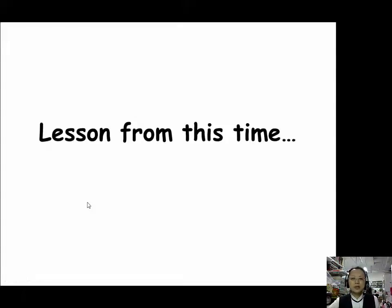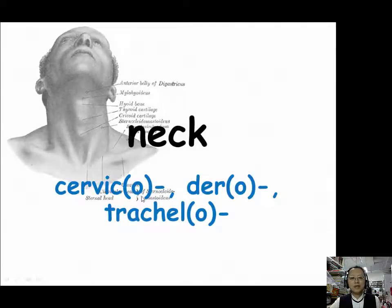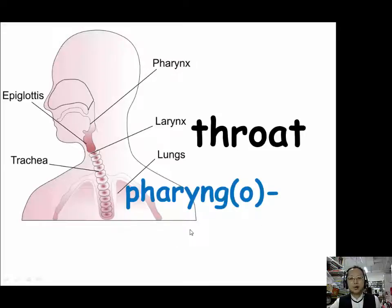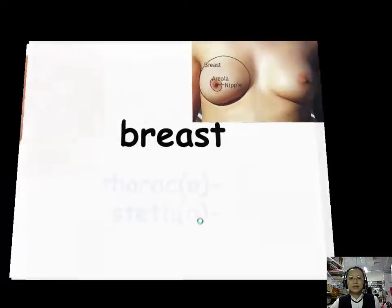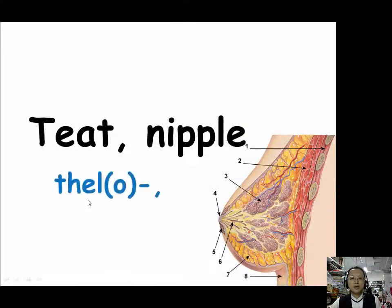We have finished all the prefixes and suffixes in this part of lesson 10. To review: for neck — cervico (C-E-R-V-I-C-O), dero (D-E-R-O), trachelo (T-R-A-C-H-E-L-O). For throat — pharyngo (P-H-A-R-Y-N-G-O). For chest — thoraco (T-H-O-R-A-C-O) and stetho (S-T-E-T-H-O). For breast — mammo (M-A-M-M-O), masto (M-A-S-T-O), mazo (M-A-Z-O). For teat and nipple — thelo (T-H-E-L-O) and thele (T-H-E-L-E).